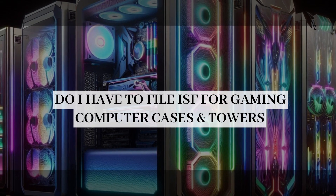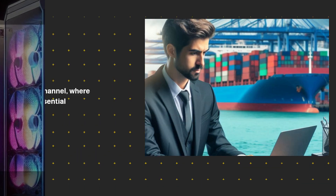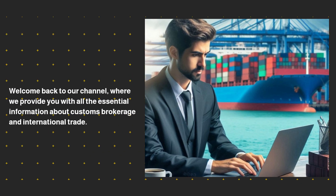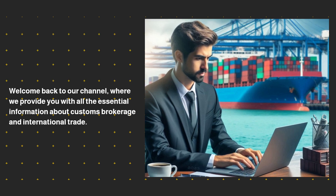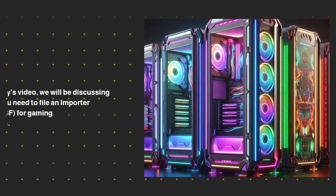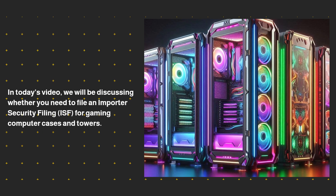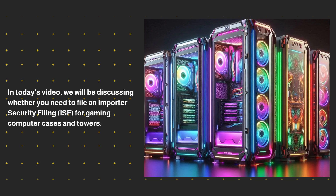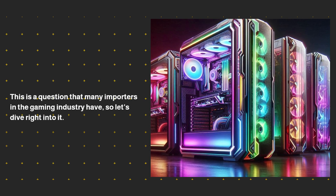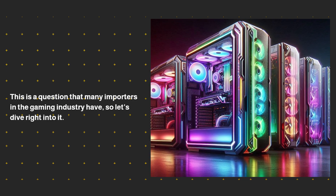Do I have to file ISF for gaming computer cases and towers? Welcome back to our channel, where we provide you with all the essential information about customs brokerage and international trade. In today's video, we will be discussing whether you need to file an Importer Security Filing, ISF, for gaming computer cases and towers. This is a question that many importers in the gaming industry have, so let's dive right into it.